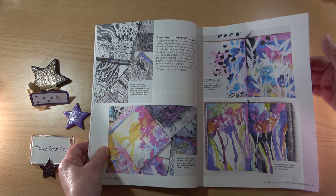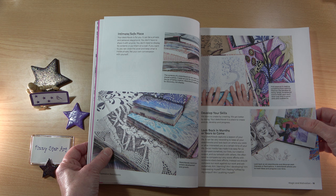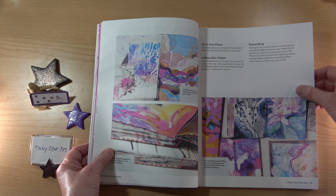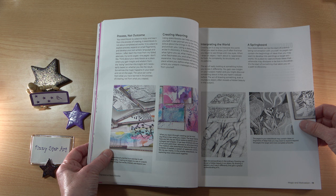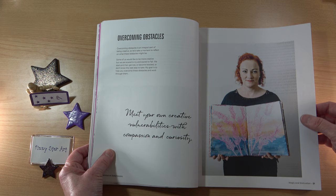We move on to the magic section — how to look back in months and years to come and see how you've progressed. There are some lovely pictures here. Helen mentions it's the process, not the outcome. Then there's a lovely section on overcoming obstacles, which is something I've spoken about in some of my videos. It's very helpful to have this all down in writing.